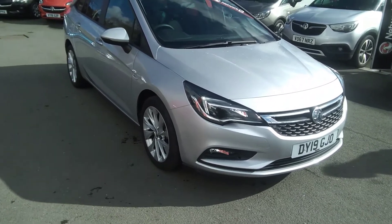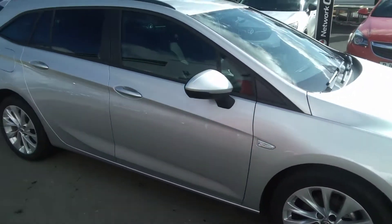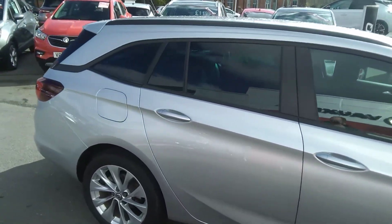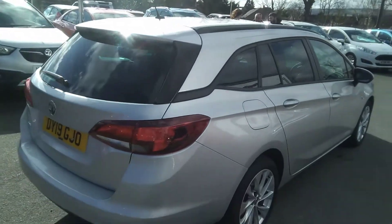This vehicle comes with the optionally fitted front fog lights, 17-inch multi-spoke alloy wheels, full body-coloured exterior in silver, and the rear privacy glass, which is an optional extra.